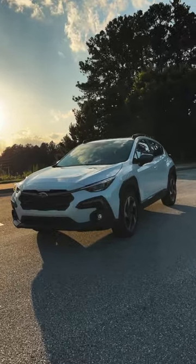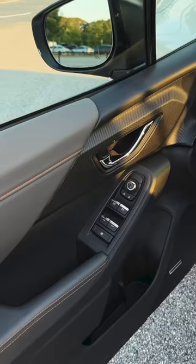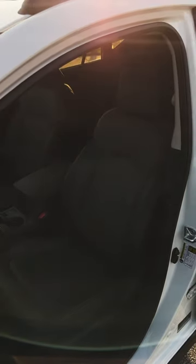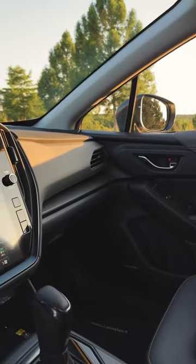The interior of the 2024 Subaru Crosstrek is pretty great. It's very functional. Megan and I both said there's sort of an old school functionality to the Subaru. And when I first got it, I'm going to be completely honest with you guys — it feels pretty old school.